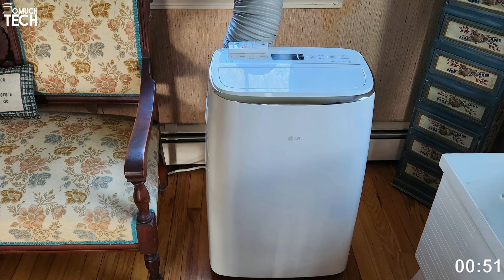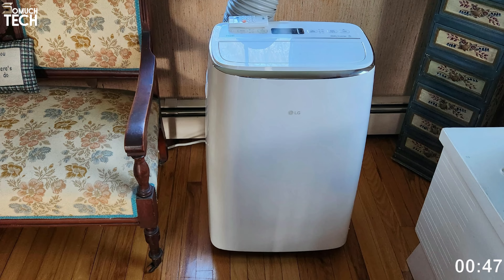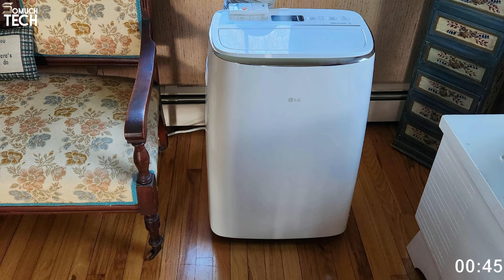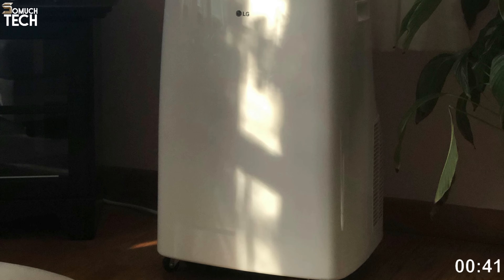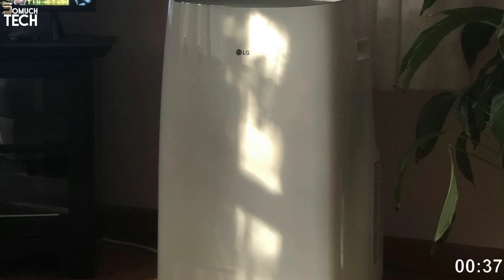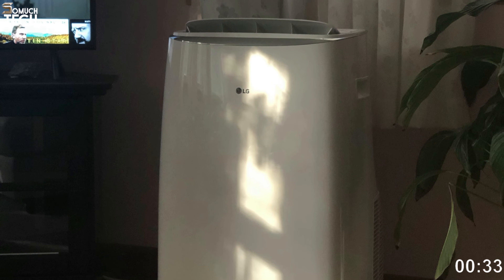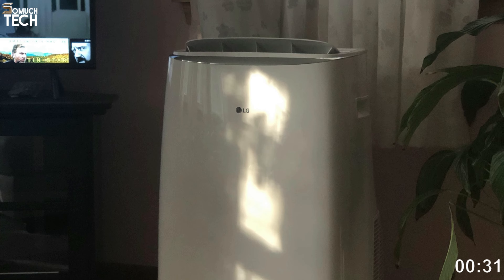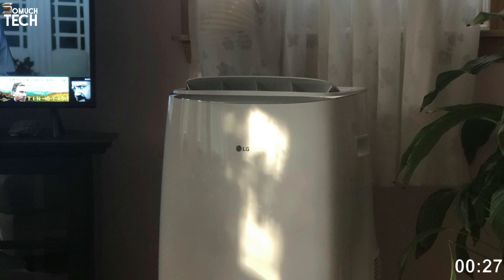A 44 dB sleep mode and an auto-cool feature are also available on this model. You can wash the filter, it rolls easily on caster wheels, and it comes with a remote control for your comfort. Another aspect of this portable AC is its Wi-Fi capability. To control the LG ThinQ's temperature, fan speed, and other features from your mobile device, download the app.